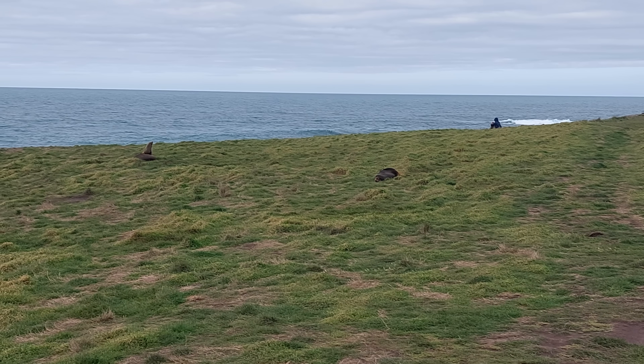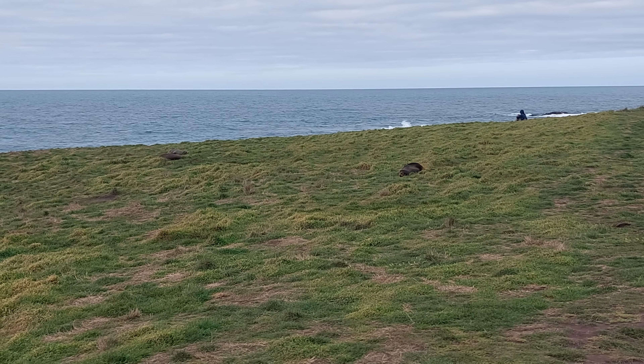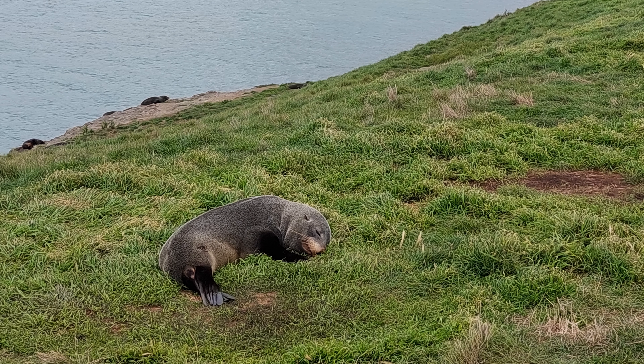After not finding too many fossils I headed up the coast for a walk and came across these seals just sleeping in the grass. I think these are fur seals — they've got breeding colonies all across the South Island of New Zealand.